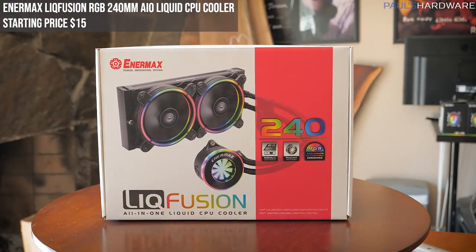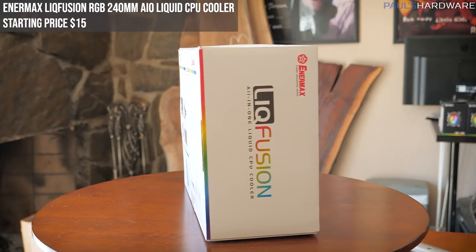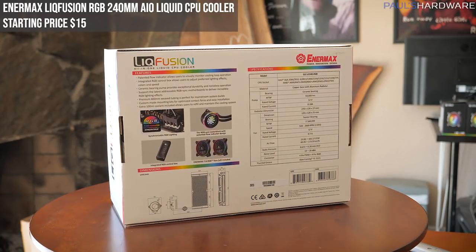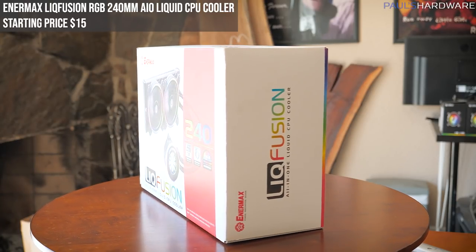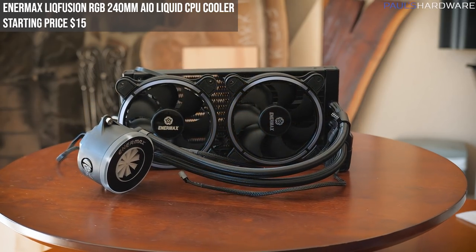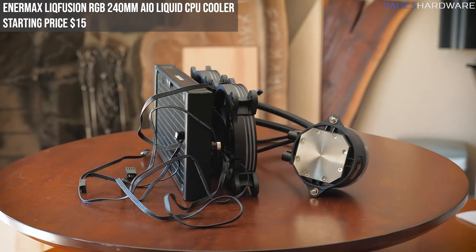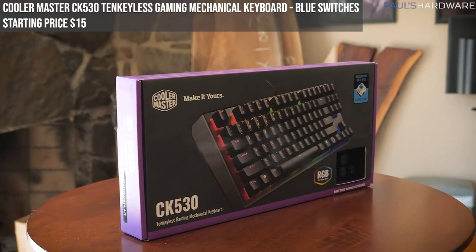Our third item is the ROG Strix Fusion 500 virtual 7.1 LED gaming headset with a hi-fi grade ESS DAC, ESS amplifier, digital microphone, and Aura Sync RGB lighting. Brand new and sealed in the box with a starting bid of $20. Next up is the Enermax Liquid Fusion RGB 240mm all-in-one liquid CPU cooler, model ELC-LF240-RGB, featuring a patented flow indicator design and an RGB control box, compatible with Intel or AMD CPUs. Only used for photo and video — starting bid of $15.